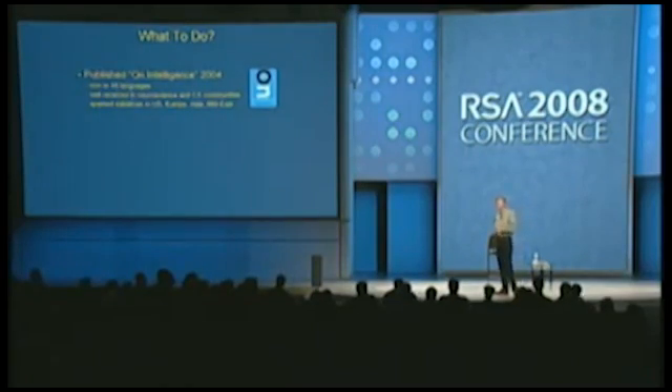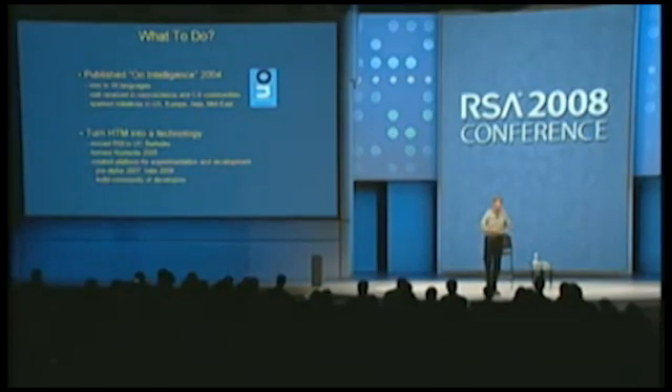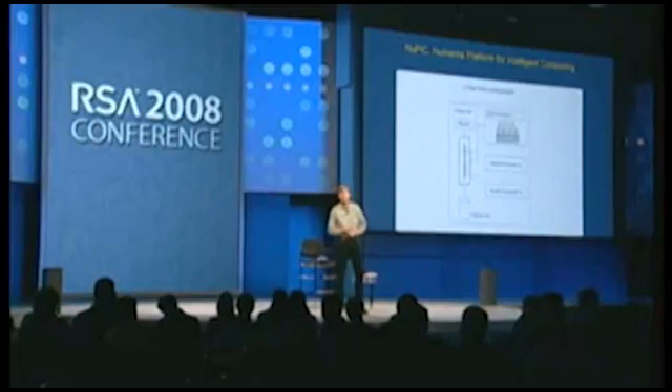After validating the system with attentional and other tests, we first wrote a book — 'On Intelligence,' published three and a half years ago. Then to accelerate interest and get more smart people working on this, we formed a company called Numenta, creating a platform for experimenting with this software. The goal is to build a developer community. You can download the software free for research and run it on anything from a single-core laptop CPU to a multi-core system or a big cluster computer — it's all parallel processing.